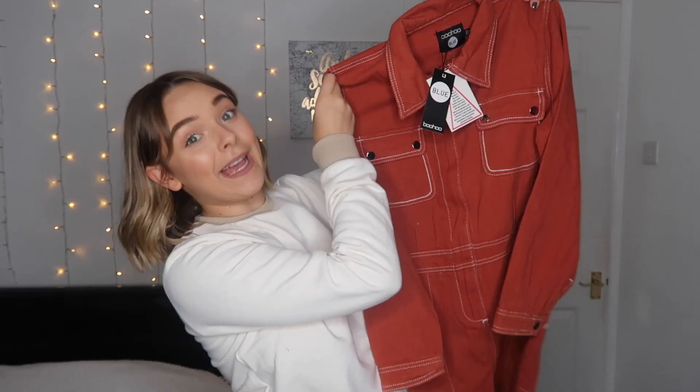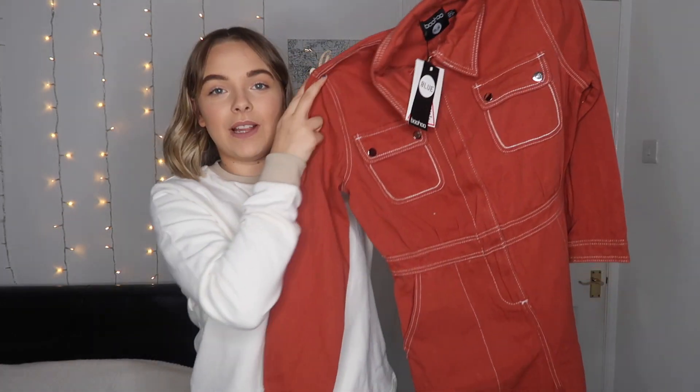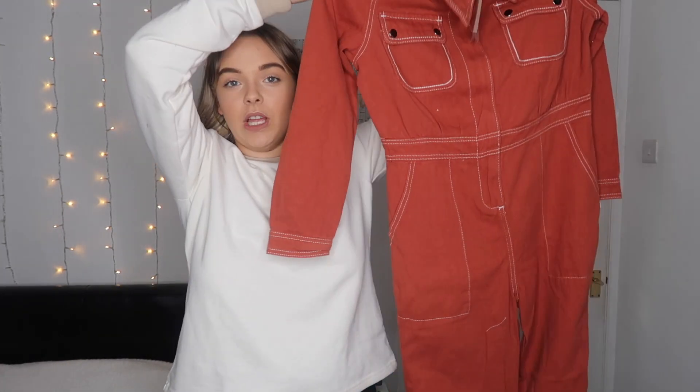Next up is this little boiler suit and it's so cute — I'm a poet and I didn't know it! I got it in this rust color; they also had it in like a sage — basically a really light bluey-green — but I went for this because I thought it was more autumnal. It's full length and it's got contrast stitching everywhere which looks really really nice. I got it in a size 10, so let's try it on.